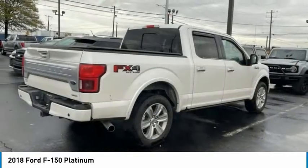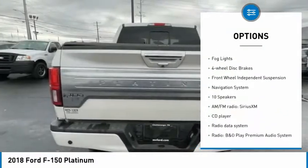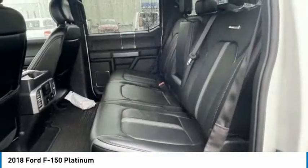Here are some of this vehicle's great options: rain-sensing wipers, electronic stability control, alloy wheels, brake assist, traction control, rear step bumper, remote keyless entry, fog lights, four-wheel disc brakes.